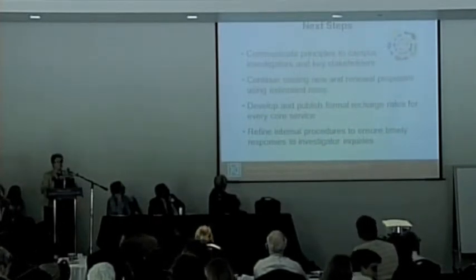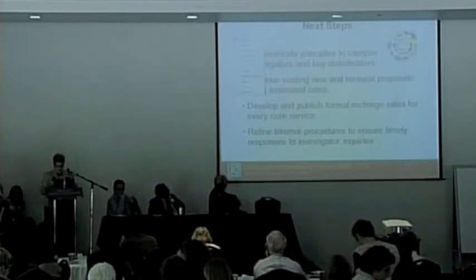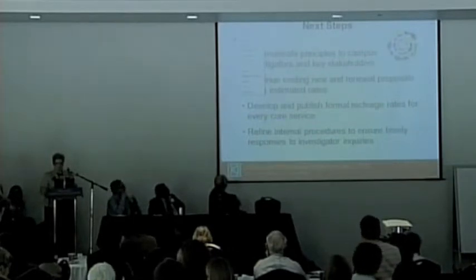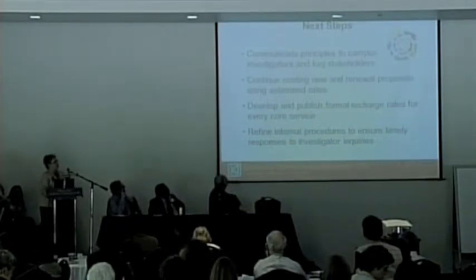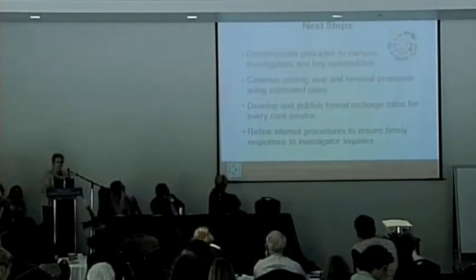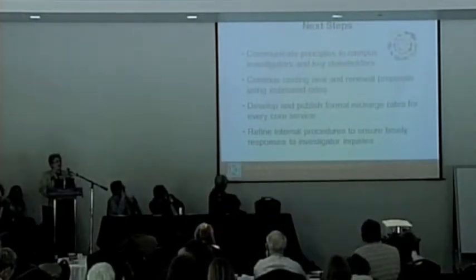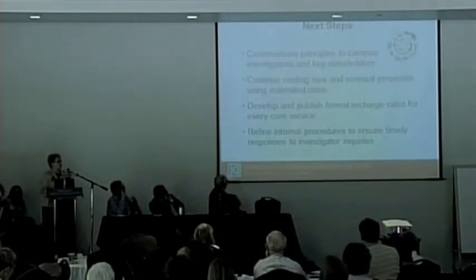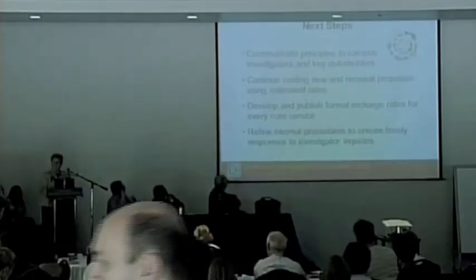We're getting ready to share with the campus the goals and strategies of this cost recovery initiative. We've been working with investigators already, helping them understand the costs included in their proposals for our services. We're working right now with people on estimated rates, and we're going to develop and publish formal rates that will be available on the web so people can understand what it would cost to use the services. We're also refining our internal processes to ensure we're meeting all of your needs on a timely basis.